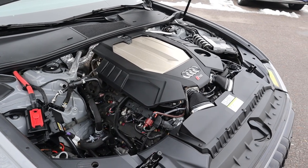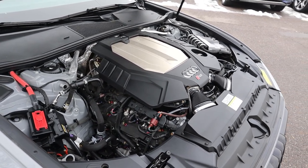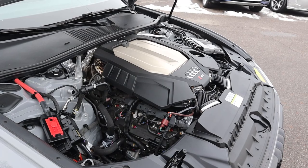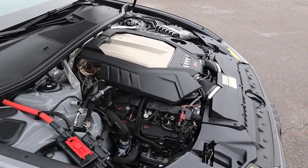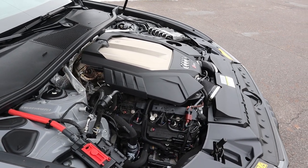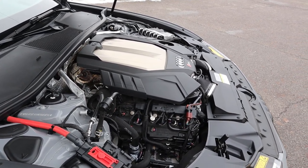Under the hood, we have a twin-turbo 4-liter V8 that goes through an 8-speed automatic transmission. Fuel economy is 15 around town and 22 on the highway, with power figures being 591 horsepower and 590 pound-feet of torque. And I'm just going to say this right now — this engine is very, very tunable.